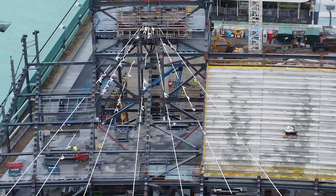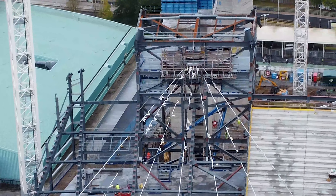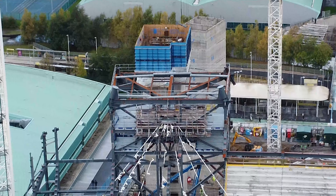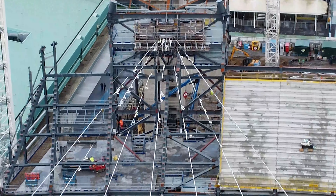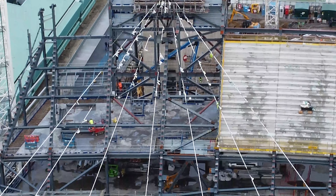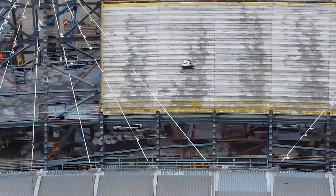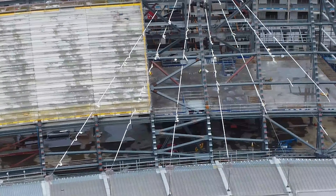It looks like it's going to be an absolute monster — absolutely massive to be honest — and it's certainly going to tower over the rest of the stadium, that's for sure. As you can see they've put the flooring and platform levels in to the expansion as well.